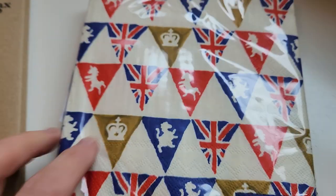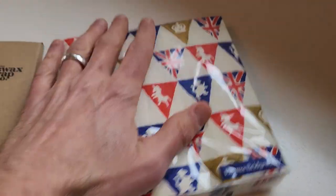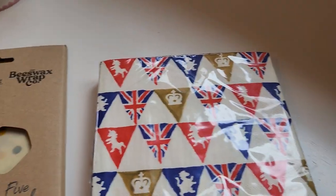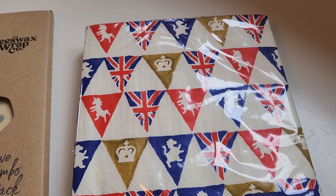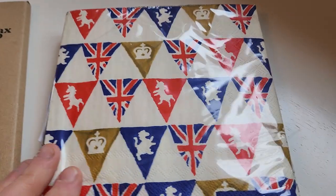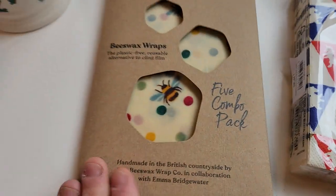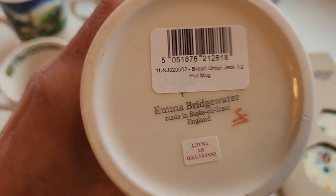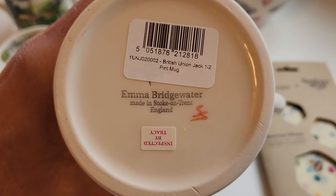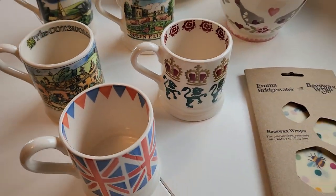We also got some bunting with the Coronation coming up in about a week — we thought it would be fun. These are actually made in Germany. A lot of their tins, enamelware, and boxes are made in various countries — China, Poland, Portugal, and others. They list the specifics on their website so you can see where everything is made. All the actual pottery dishes are made in Stoke-on-Trent in England.